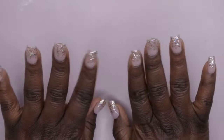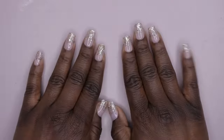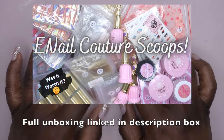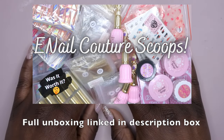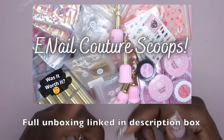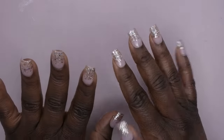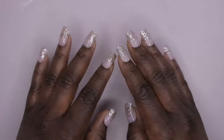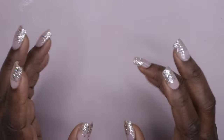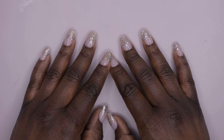Hello happy people, I'm back with another video and today I'm super excited because I'm going to be unboxing some more e-mail couture scoops. I did purchase four scoops my first time around and was absolutely pleased with what I got. I'll leave that video linked in the description box. It's $20 for a big mystery box full of random items — seems like mostly items he's trying to clearance out, but you can't beat the price.